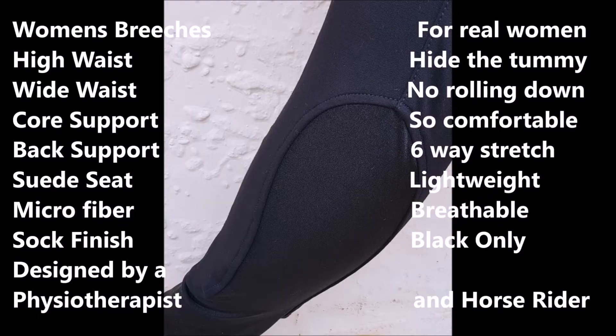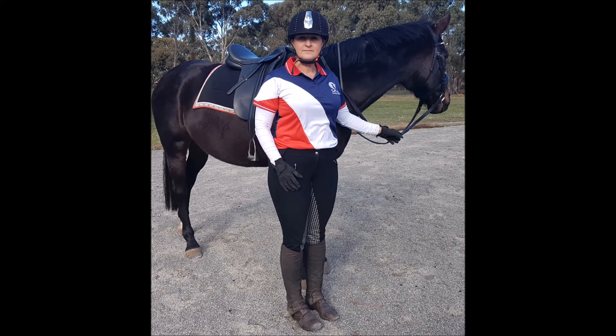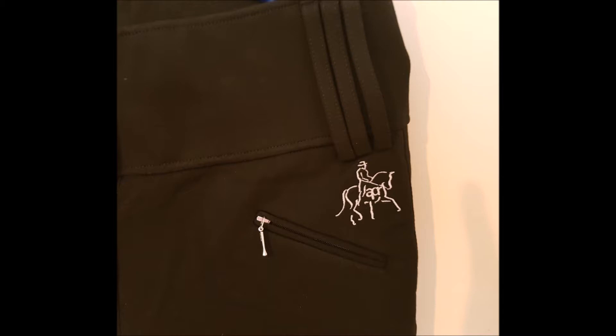These jodhpurs have proven to be extremely popular for us women with a little bit of thickening around our waist. I guarantee if you order these and try them on, you will absolutely love them. They are unique to Applied Posture Riding.